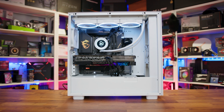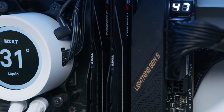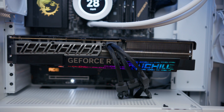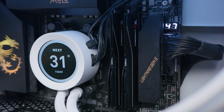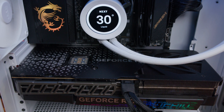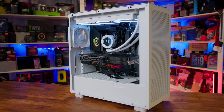To test, we used our AM5 test system consisting of an MSI X670E ACE motherboard with the latest BIOS, 32GB of G.Skill Trident Z5 Neo 6000MHz CL30 memory, and an Inno3D RTX 4090 iChill X3 OC to eliminate any GPU-based bottlenecks. We used the latest version of Windows 11 with the latest drivers, and all gaming tests focus on 1080p where CPU utilisation is highest. We tested the 9700X alongside older AMD processors and current-gen Intel processors in synthetic tests and 13 games, with a full 42-game suite coming soon.